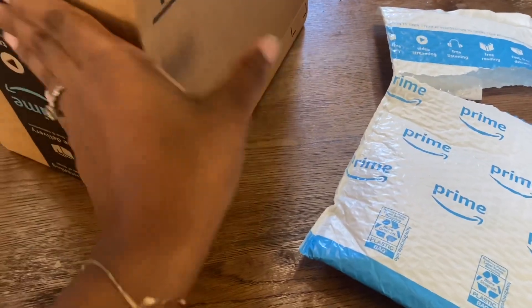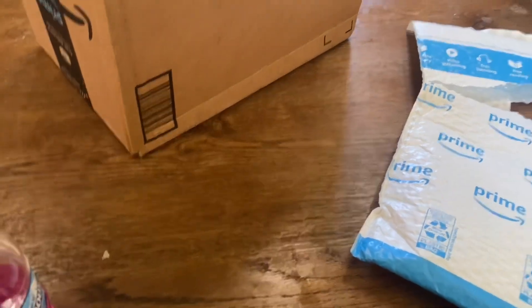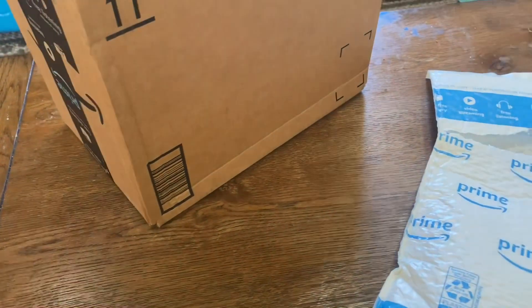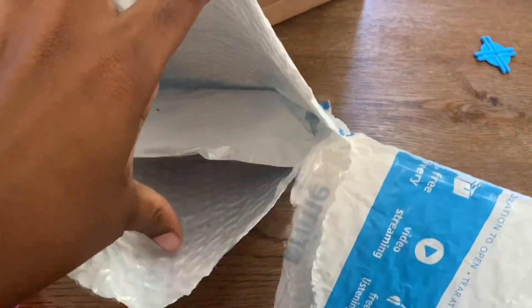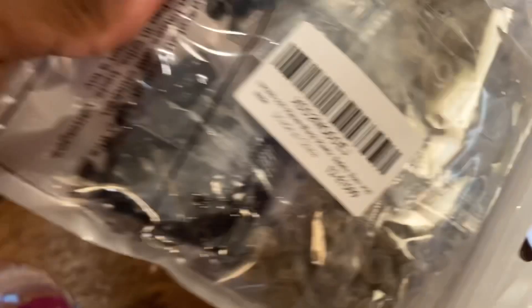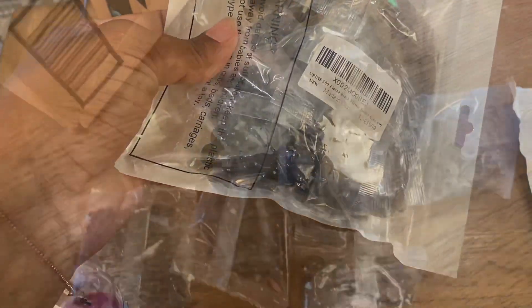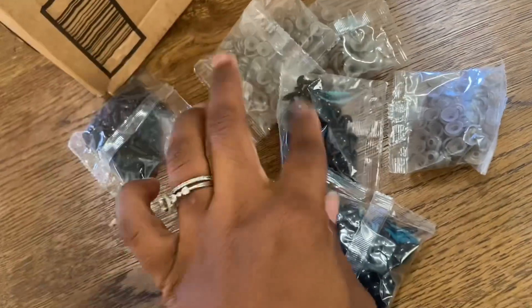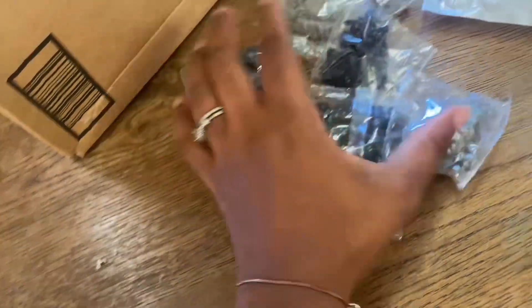Y'all, I'm so excited — my stuff came! I watched it deliver on my Amazon, literally kept checking and saw it was delivered and heard a truck. My daughter was choking so I had to go check on her, but I opened the package. It's the safety eyes for sure. It was hard to do with one hand. It looks like I have sizes up to 16 millimeters — 6, 9, 12, 16 — oh my gosh, it's so much prettier in person!